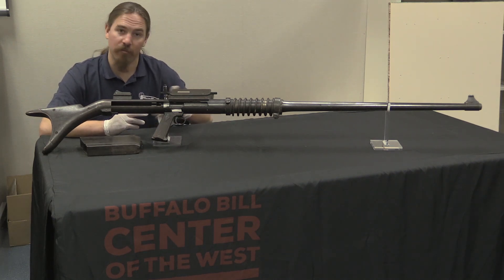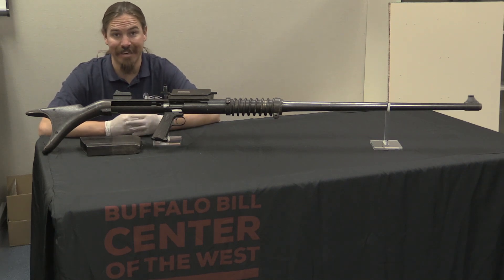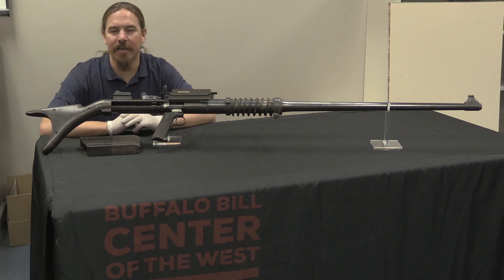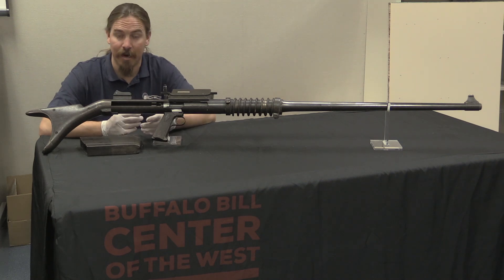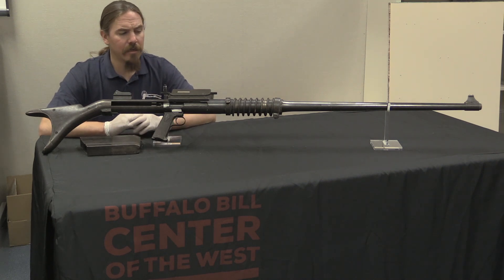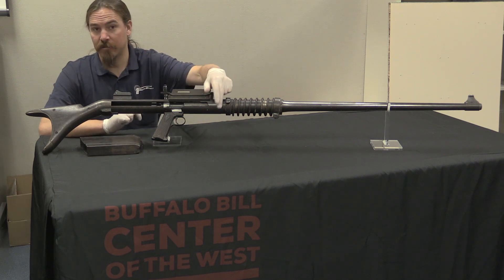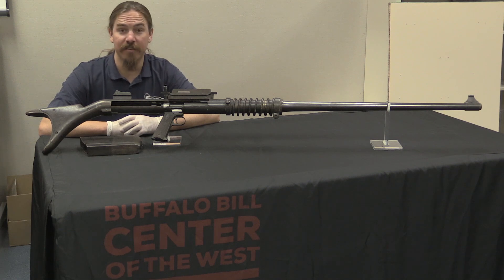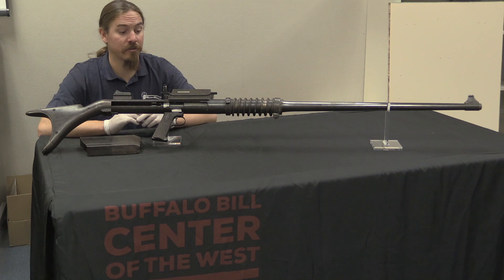The design was then revamped to use a rimless cartridge — which is of course how the .50 BMG ended up — and this rifle was apparently redesigned for the rimless cartridge before development stopped. Exactly how many of these were made is unknown. Notably, at some point this example had a catastrophic failure, because the bottom of the receiver is completely fragmented apart — I'll show you that when we take a closer look.